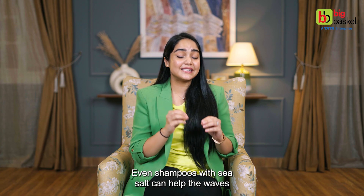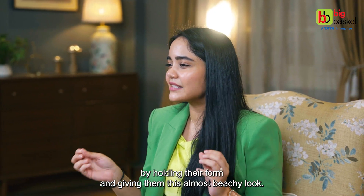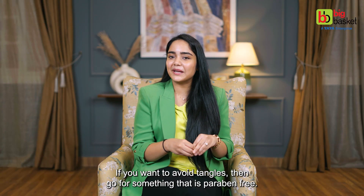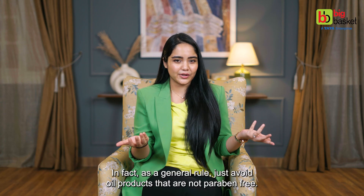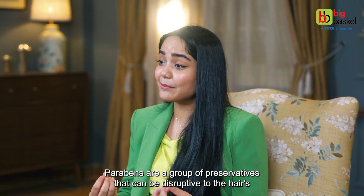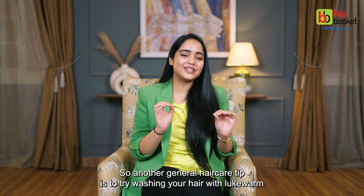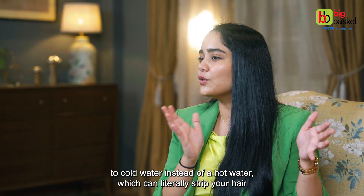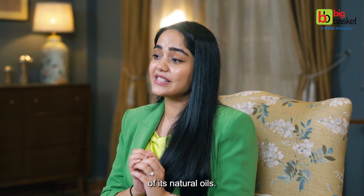Shampoos with sea salt can also help the waves by holding their form and giving them an almost beachy look. If you want to avoid tangles, then go for something that is paraben-free. As a general rule, just avoid all products that are not paraben-free. Parabens are a group of preservatives that can be disruptive to the hair's natural pH balance. Another general hair care tip is to try washing your hair with lukewarm to cold water instead of hot water, which can literally strip your hair of its natural oils.